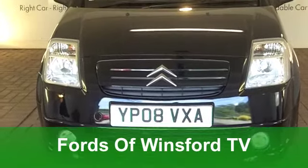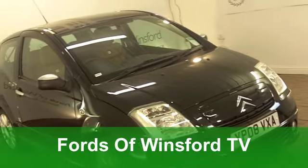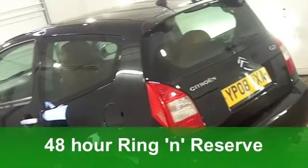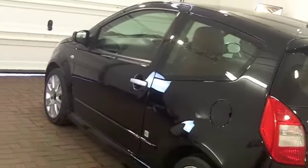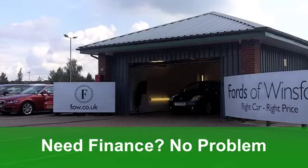Here's a funky Citroën C2 that really does tick the right boxes. This one from 2008 packs a lot of luxury under that skin. It's got a 1.6 16-valve under the bonnet, and it's covered just around 32,500 miles.